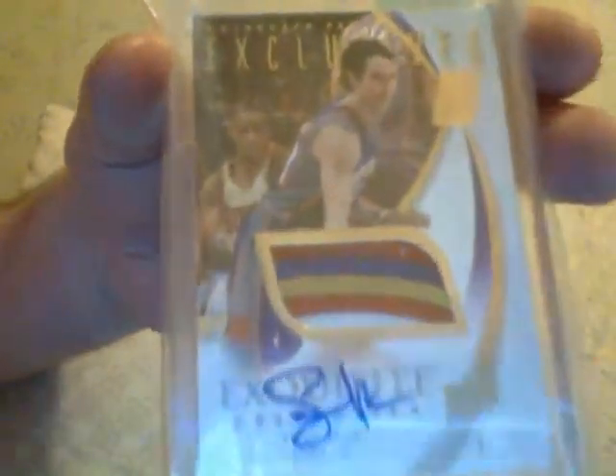How about John Stockton — Exquisite Emblems of Endorsements, 10 of 10. John Stockton. Look at that patch on that one. Exquisite — this is in gold ink. I really really like the gold ink autographs. How about another Steve Nash — Exclusives, numbered to 13, 6 of 13. Steve Nash. Look at the colors on that one. Real real sweet patch there. Exquisite.